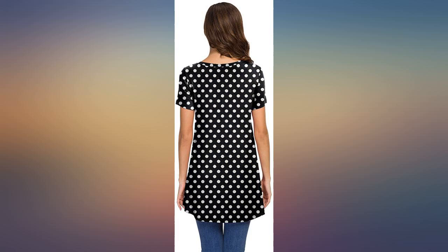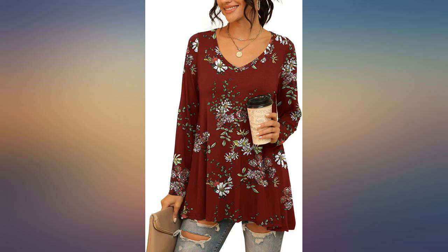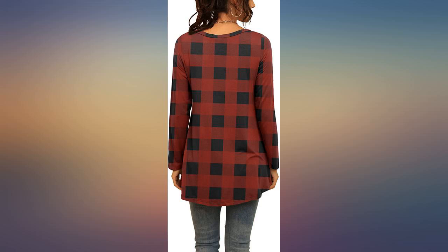What a great shirt! I have it in 2 colors so far. I love that I can wear this with leggings and it covers my butt. Very comfy and very flattering.